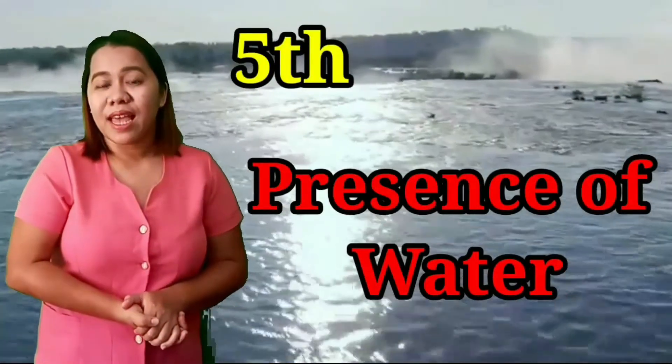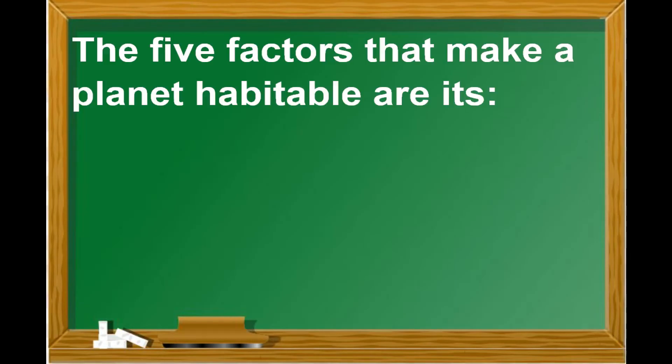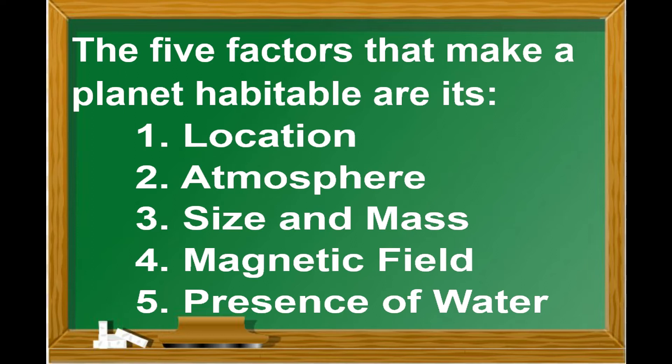And fifth is the presence of water. On Earth, water exists as gas, liquid, and solid. Life benefits from the cooling effect of water. In summary, the five factors that make a planet habitable are: its location, atmosphere, size and mass, magnetic field, and presence of water.